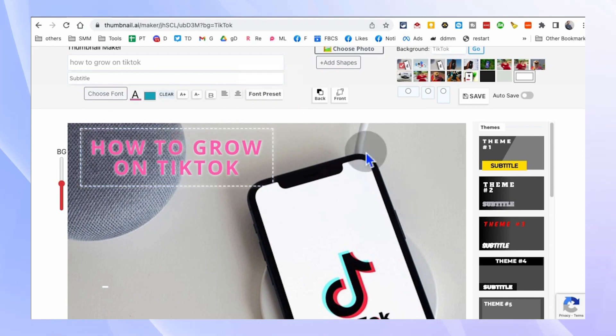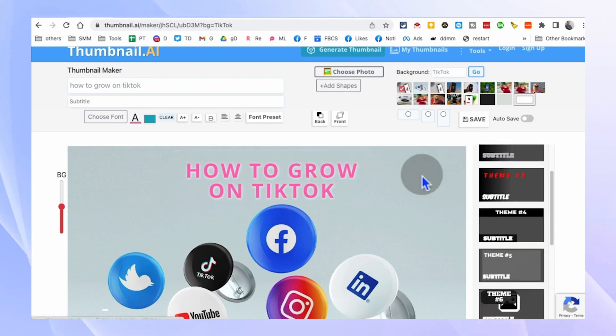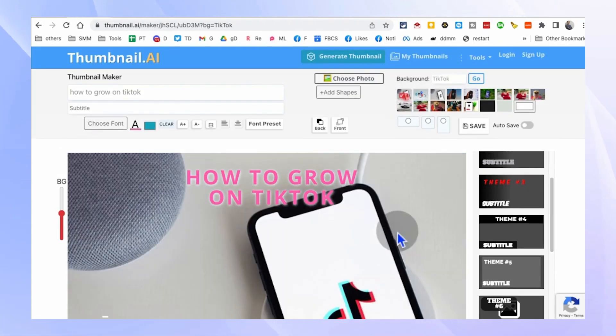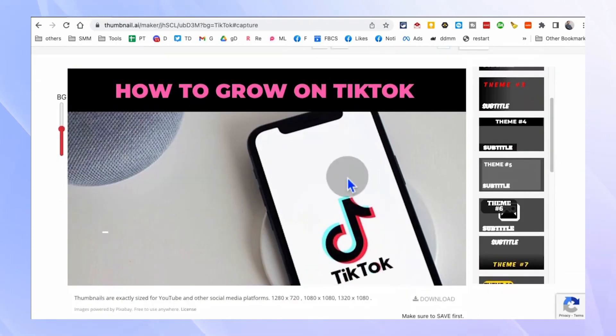This tool is perfect for new YouTubers or those who want to save time and effort in creating eye-catching thumbnails. No more struggling with graphic design software or spending hours creating thumbnails from scratch. Thumbnail.ai has got you covered.